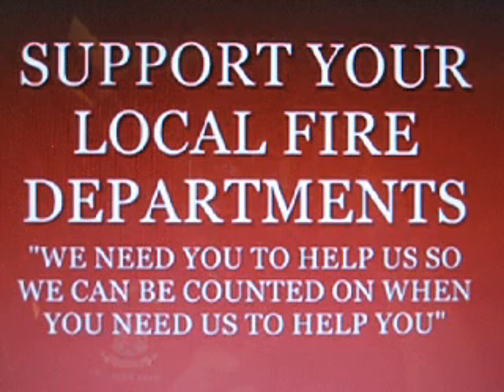Support your local fire departments. We need you to help us so we can be counted on when you need us to help you.